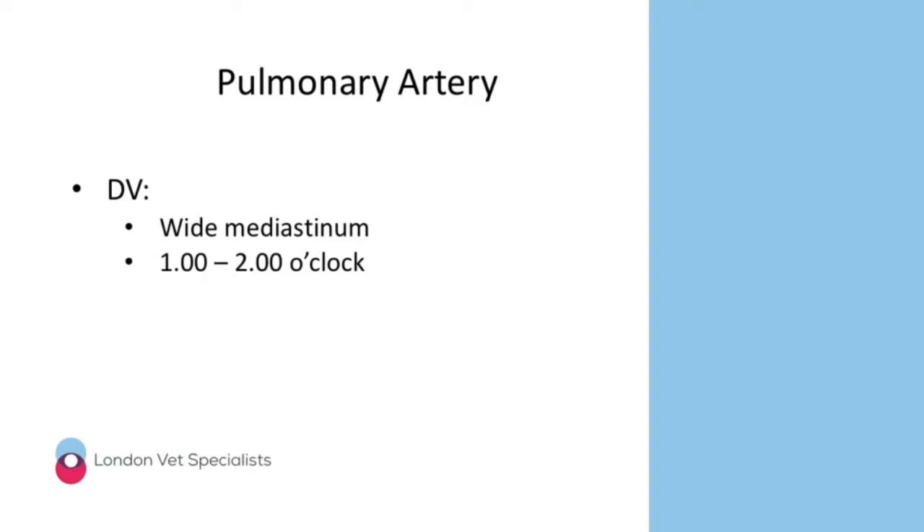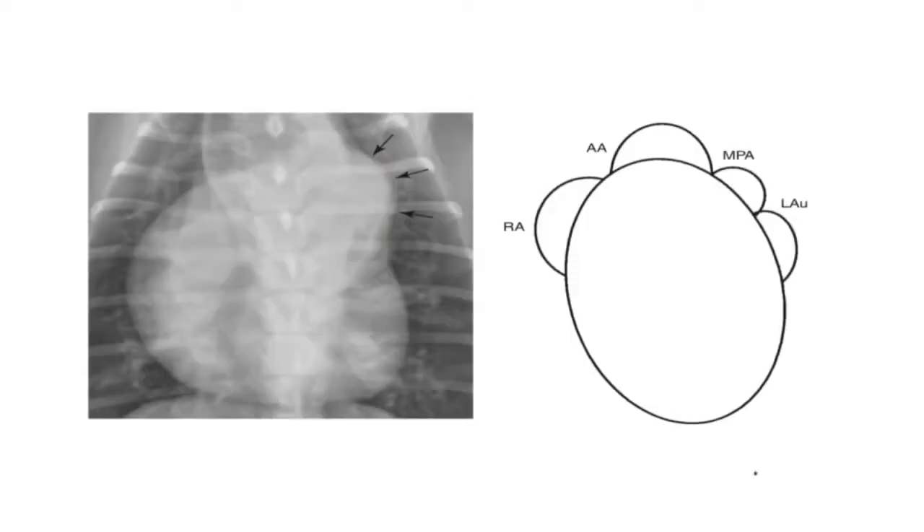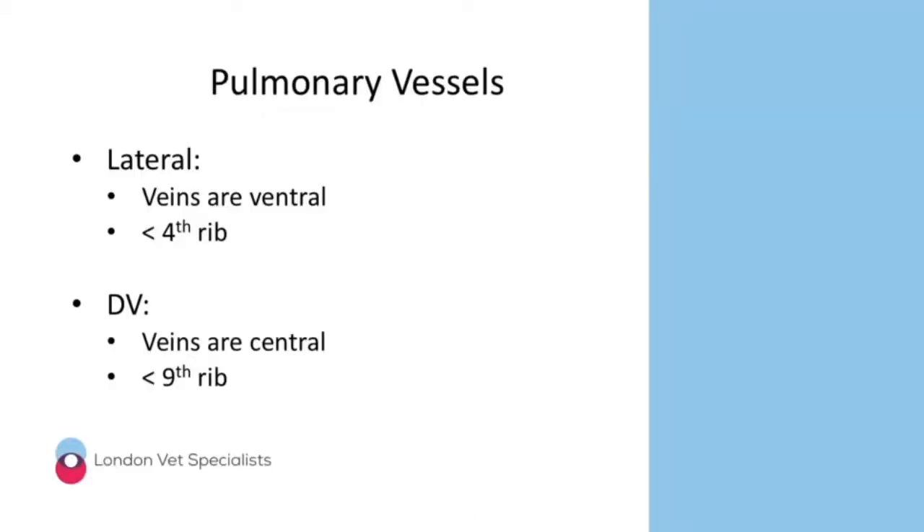For the aorta, if it's big you'll see a bulge at the cranial aspect of the cardiac silhouette in the lateral view, and the mediastinum will appear wide in the DV view with a bulge between 11 and 1 o'clock. For the pulmonary artery, a bulge is usually between 1 and 2 o'clock, as seen in this example of a patient with a big pulmonary artery, confirmed with our clock face analogy.